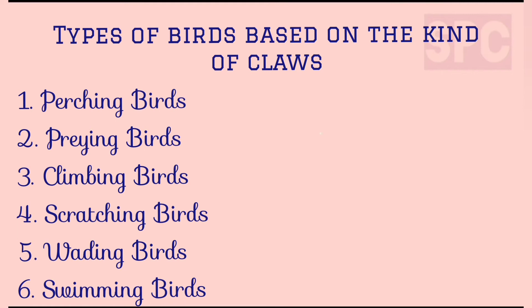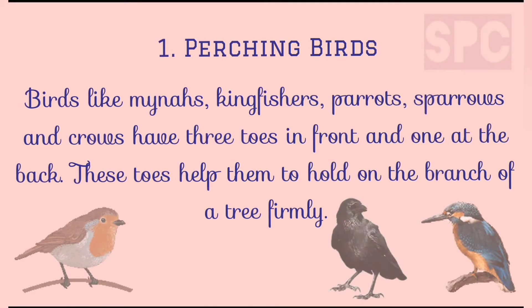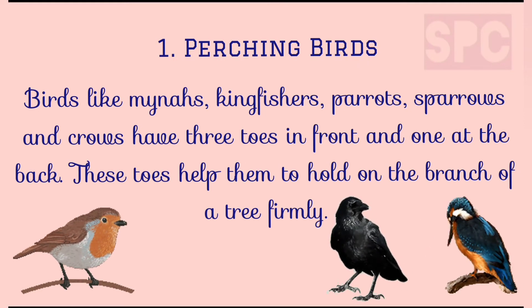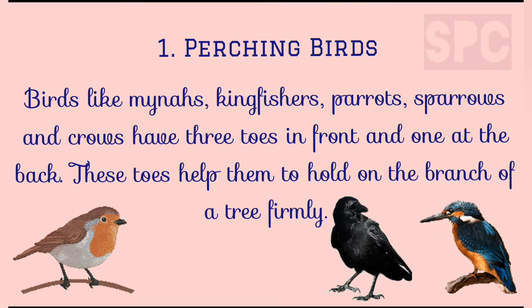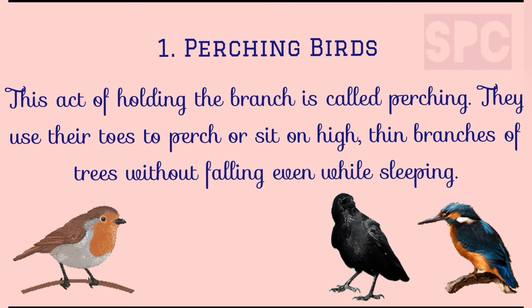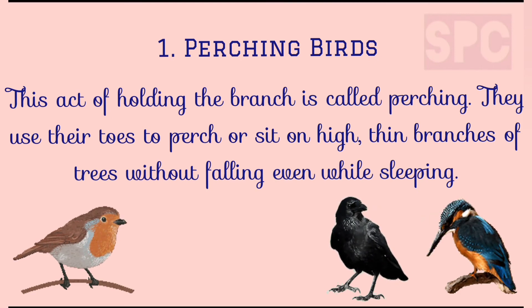Let's understand these different types of birds in detail. First, perching birds. Birds like maina, kingfisher, parrots, sparrow and crows have three toes in front and one toe at the back. These toes help the birds to hold on the branches firmly. This act of holding the branch of a tree is called perching. These birds use their toes to perch or sit on high thin branches of trees without falling, even while sleeping.